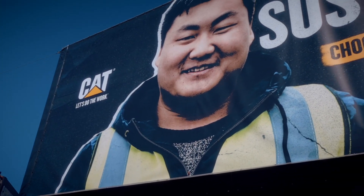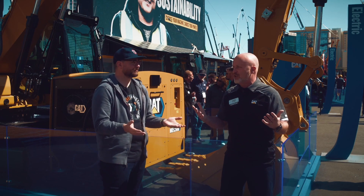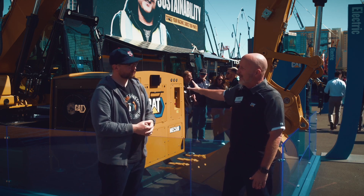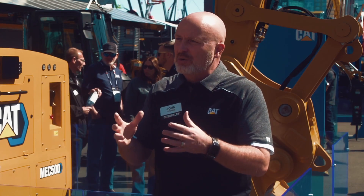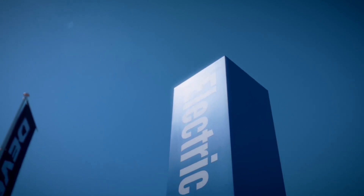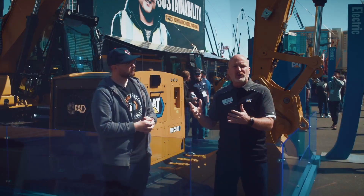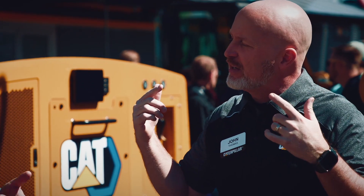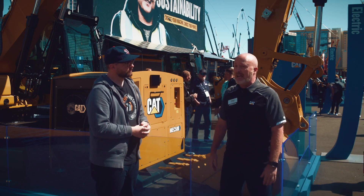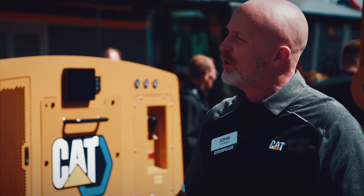One of the follow-up questions that's been a really powerful message for us this week is: I work on a site where there's no power — so how am I going to charge this machine? I don't want to run a diesel generator. This is one of our DC ultra-fast chargers. But what we've been talking about is you can actually use an energy storage solution — think of it as a battery in a box. You could charge that battery in a box back at your yard and move it like a portable fuel tank for electricity to the site where you're doing the work. All of a sudden the customer starts saying, I think I might be able to work this out if I can take power to where I need it.